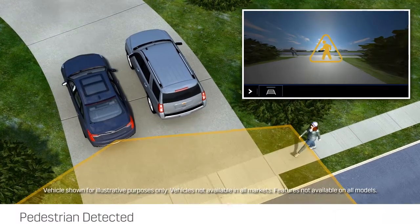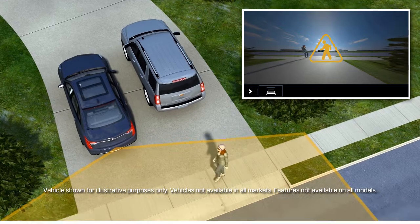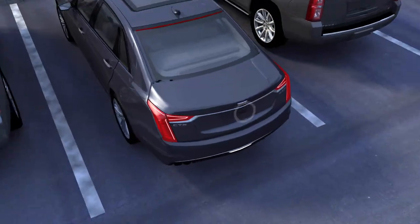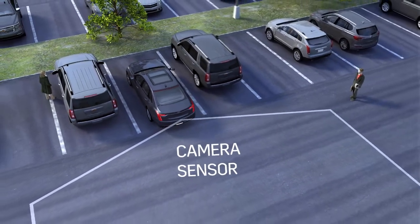Rear pedestrian alert warns you if the system detects a pedestrian behind the vehicle when you're in reverse at low speeds during the daytime. The feature uses the rear vision camera to monitor the area behind the vehicle for pedestrians.